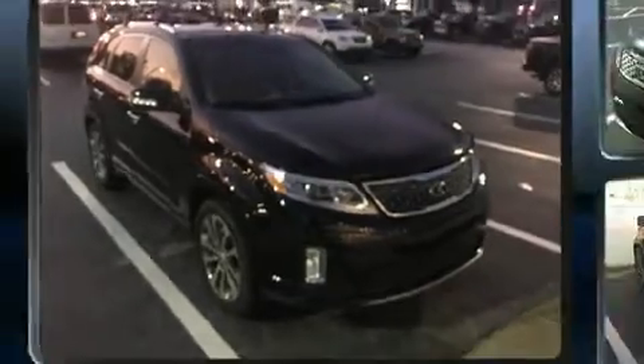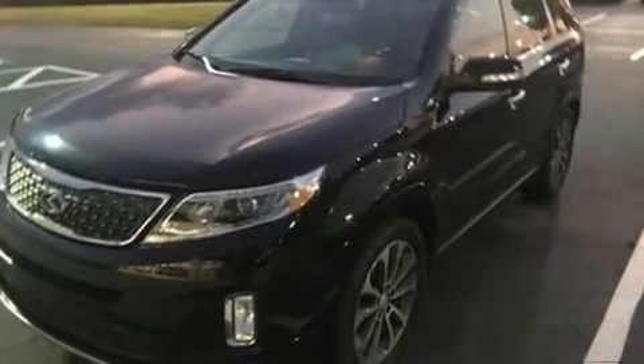Introducing the 2014 Kia Sorento. It features an automatic transmission, front-wheel drive, and a 3.3-liter six-cylinder engine.